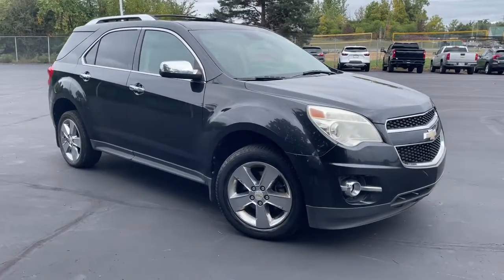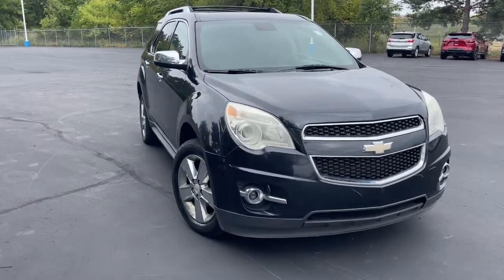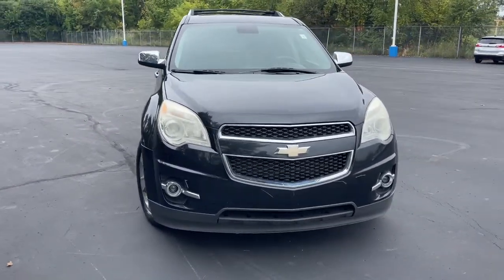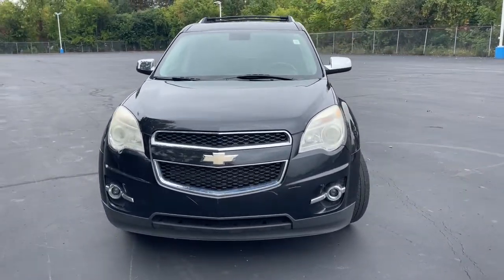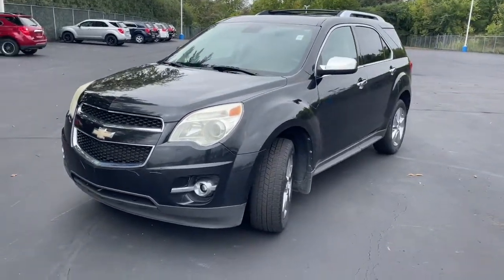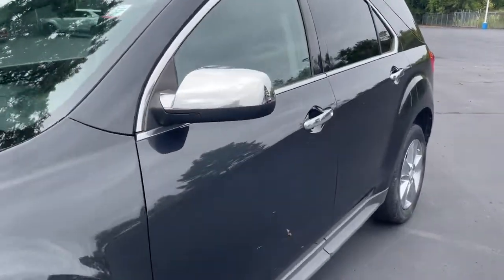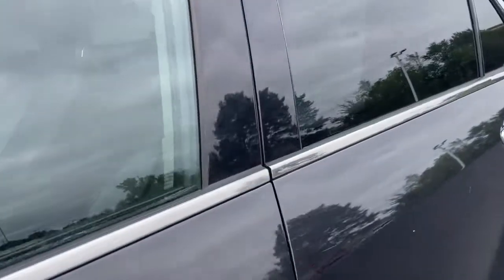Take a moment to check out the 2012 Chevrolet Equinox. With less than 200,000 miles on the odometer, this vehicle stands out from the rest. The advanced safety features, passenger-friendly cabin, generous cargo space, and connected technology of the Equinox help you navigate every twist and turn of the road with confidence and style.